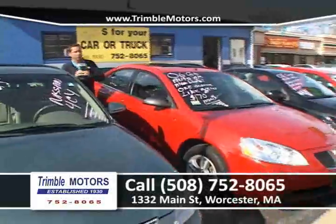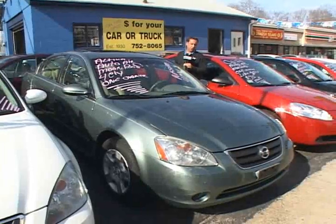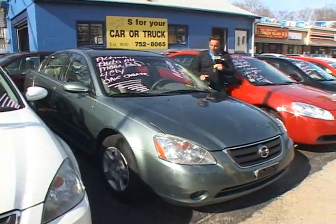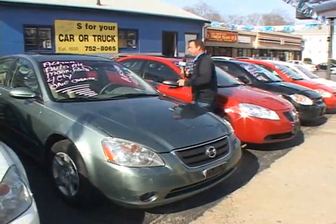Really cool website. You can go in and look at any of these cars on the website, email us any information, and we'll get right back to you. We're having a lot of fun with that new system. We're only about 20 years late on that, but we've got it now.